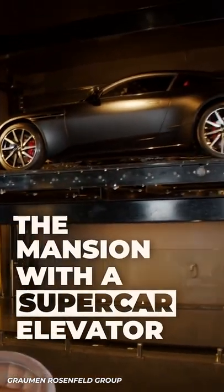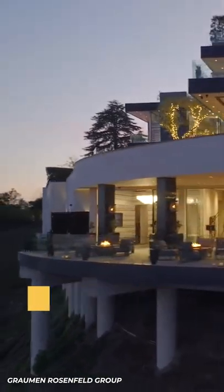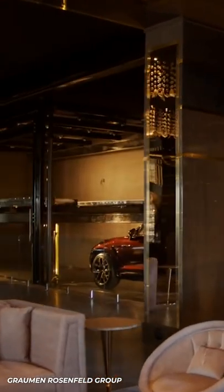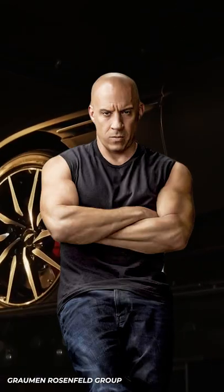This incredible Bel Air Mega Mansion has an elevator for supercars. Coming in at $140 million, 1200 Bel Air is truly a mansion made for billionaires. And with the six-car garage built right into the basement, it's practically begging for a supercar collection that would make even Vin Diesel jealous.